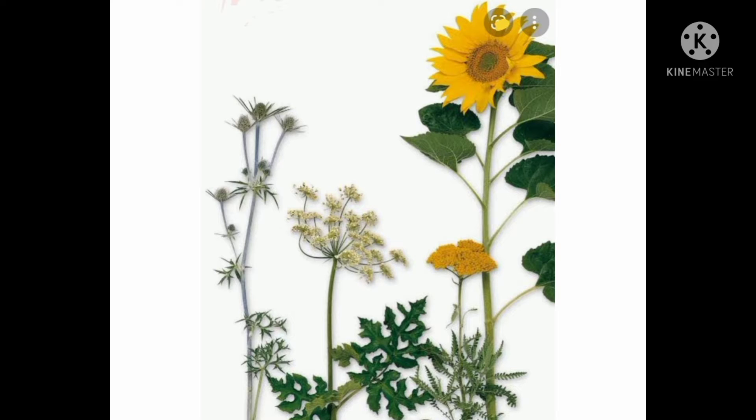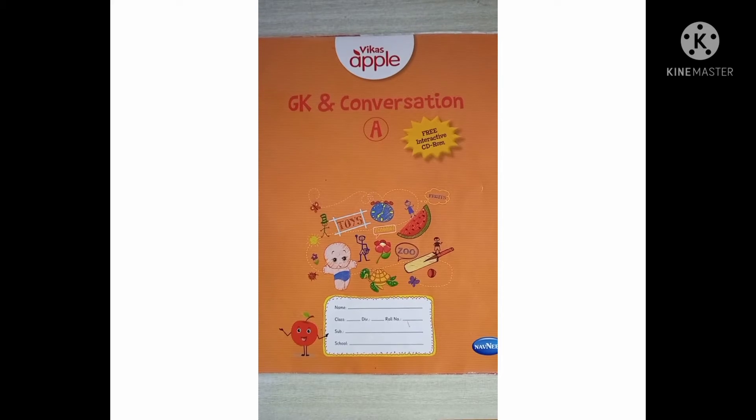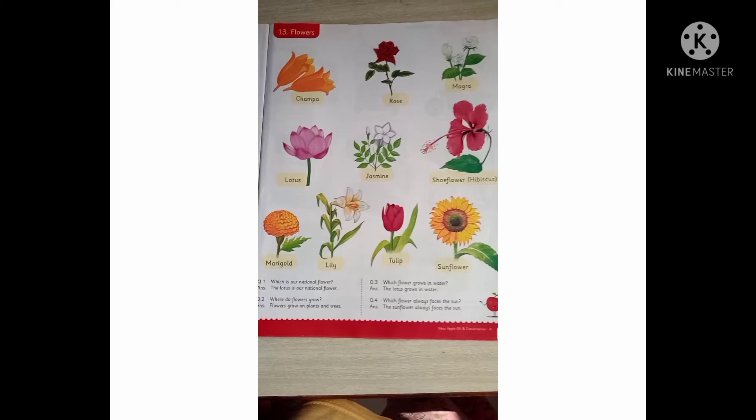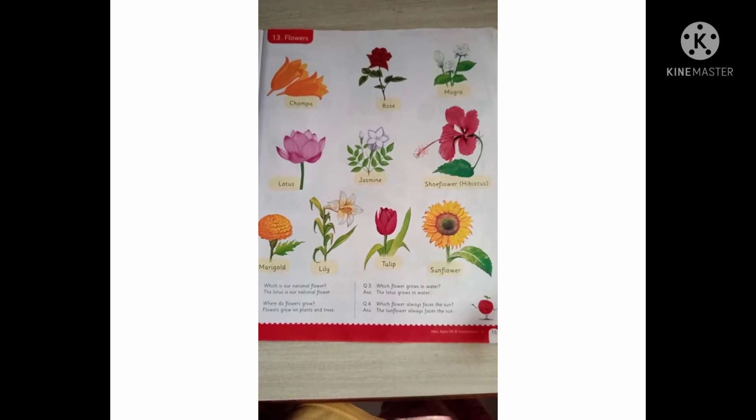Children, please open your GKN conversation book to page number 15. Let's learn about the names of the flowers.